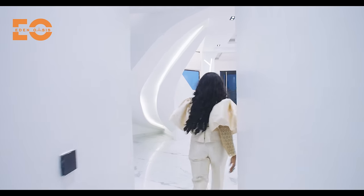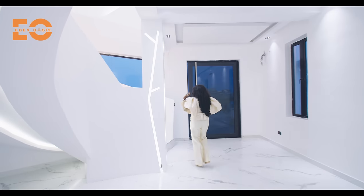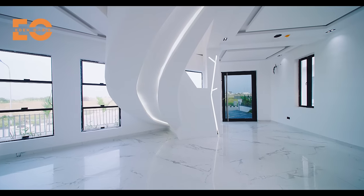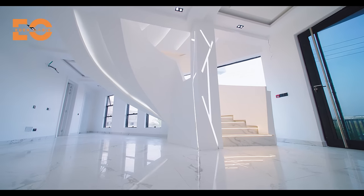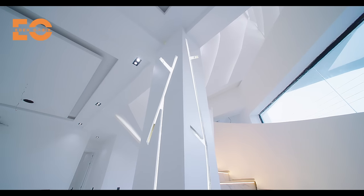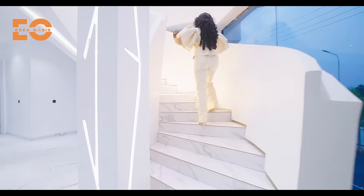Another beautiful part of this home is the stairway — come take a look. This is really beautiful. I love the lights right here; it's welcoming and gives a different kind of life. Coming in and beholding this is majestic.